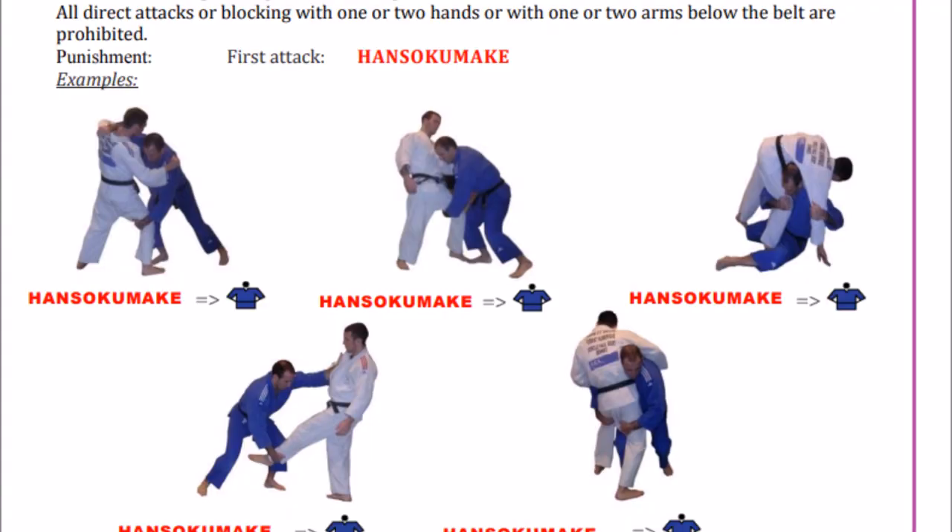First, going back to the 2010 and 2012 rules: if you attack immediately and directly with a leg grab, it's hansoku-make. In my opinion that's a bit too much — shido would be more logical. The techniques banned in this immediate-attack context include kochiki daoshi, kataguruma (straight hugging the leg), kibisu gaeshi (the ankle pick), and finally morote gari. All of them are illegal in the context of immediately attacking.